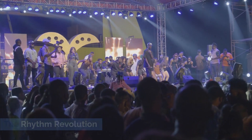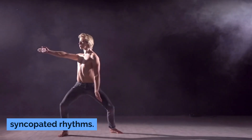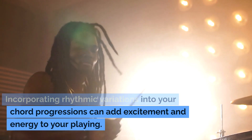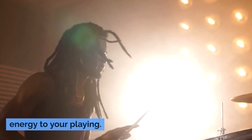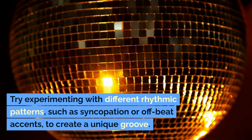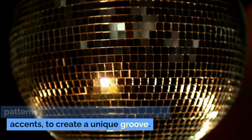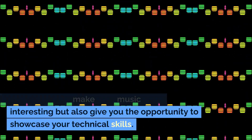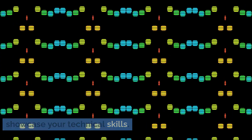The Rhythm Revolution. Jazz is renowned for its complex and syncopated rhythms. Incorporating rhythmic variations into your chord progressions can add excitement and energy to your playing. Try experimenting with different rhythmic patterns, such as syncopation or off-beat accents, to create a unique groove. This will not only make your music more interesting but also give you the opportunity to showcase your technical skills.